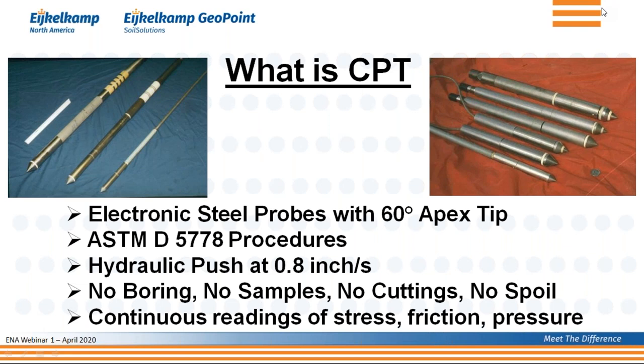We're not boring anything, which means we don't get any samples — but we also have no cuttings and no spoil. That is an advantage when you're in soil conditions containing items you don't want to bring to the surface. And you get a continuous reading of your stress, friction, and pore pressure — not just a result every five feet like with SPT, but a continuous profile.